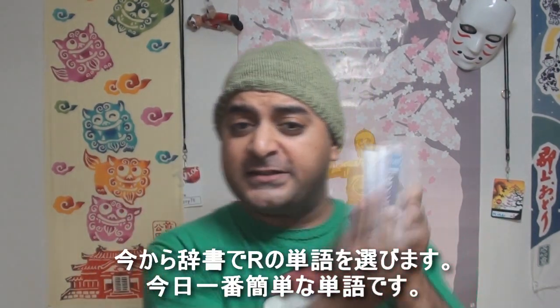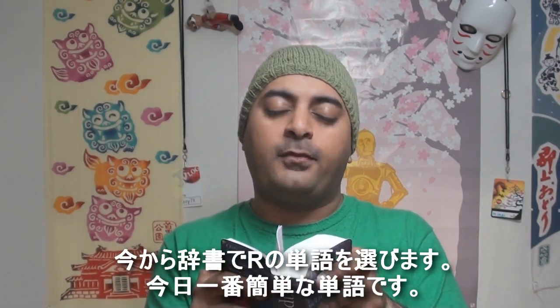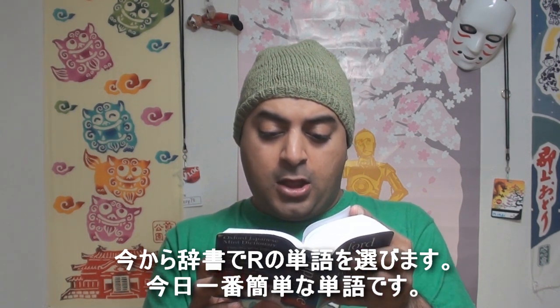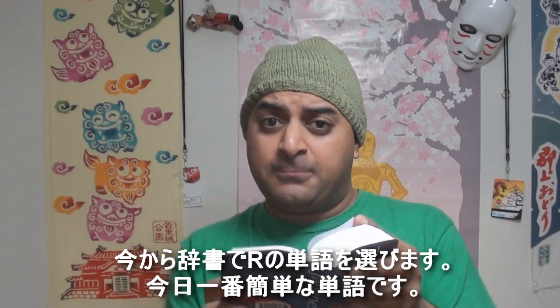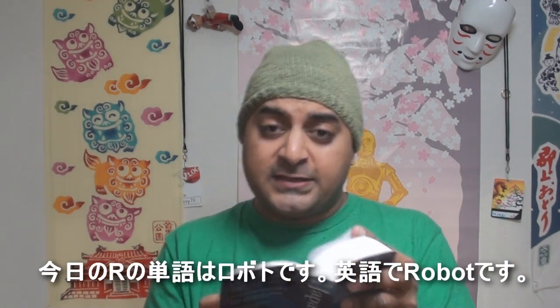Here's the dictionary and here's the R section. So today's word is... okay, this is gonna be the most difficult Japanese lesson ever. Today's word is robots.